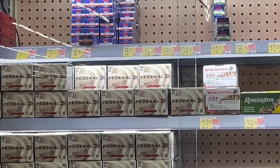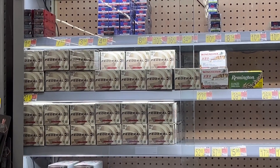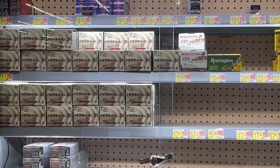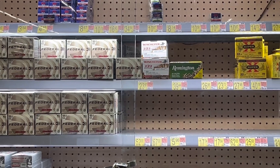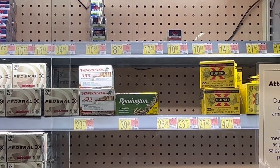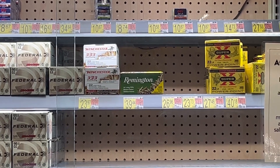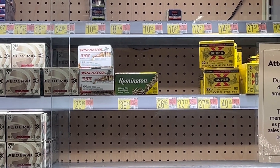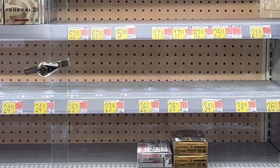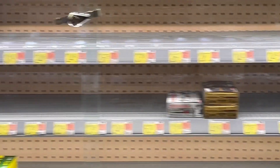CCI 22LR, lots and lots of Federal Match — 2116 is what it is, some 3s. All 22 long rifle, all different kinds. I think that's it.